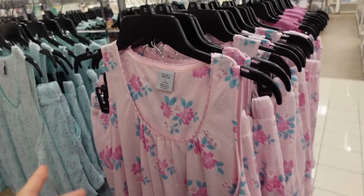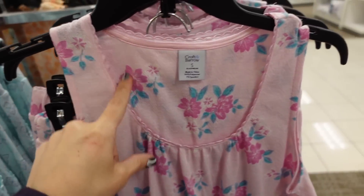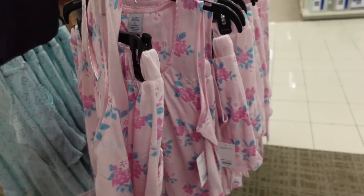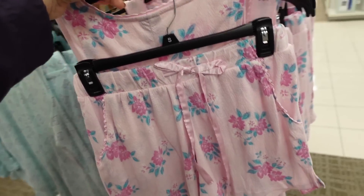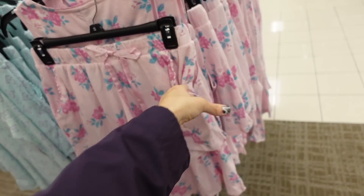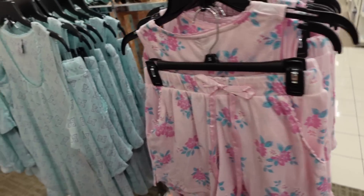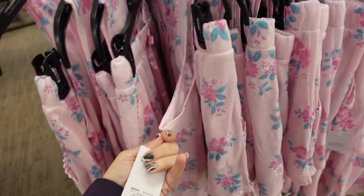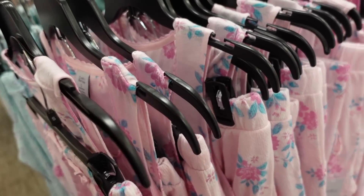Pajama sets from Croft & Barrow. So this is a lightweight textured material, it has the scoop neckline, it's a flowy kind of top, and then the shorts have the elastic waistband with a drawstring, side pocket, nice and flowy. How pretty is this print? Also comes in the blue. They are $40, on sale for $30.